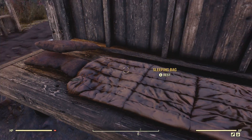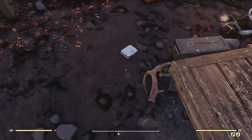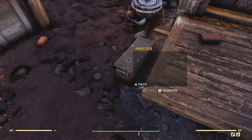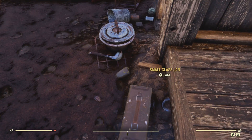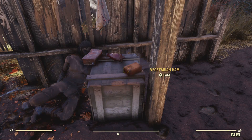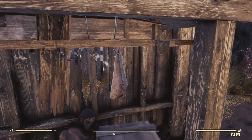A few supplies. A place to rest. A little bit of ammunition. Bobby pins — I really needed those when I first started the game. A little cook station. More ammo. I mean, there was a nice selection of stuff that would have given us a better start than what the robots gave us as we left the vault.